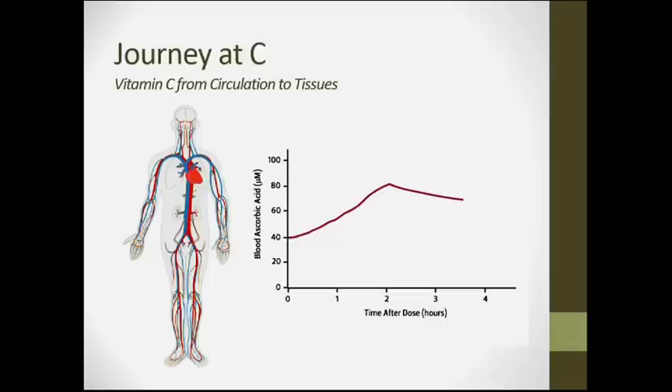After absorption, vitamin C passes through the small intestine into the bloodstream and then to all tissues of the body. When taking a dose, whether from supplements or food, we see a slow increase in blood ascorbic acid level peaking around two to three hours, then a plateau as vitamin C circulates to every tissue and gets accumulated there.